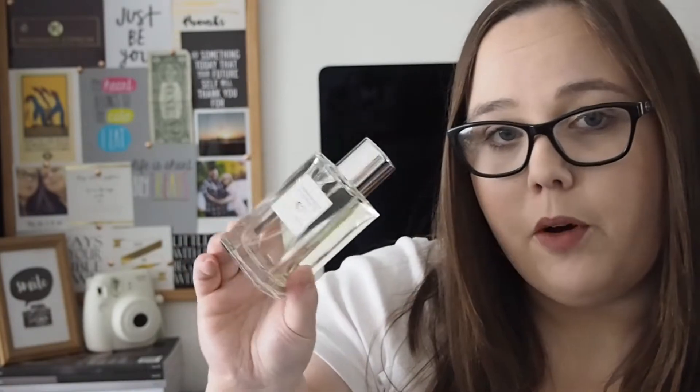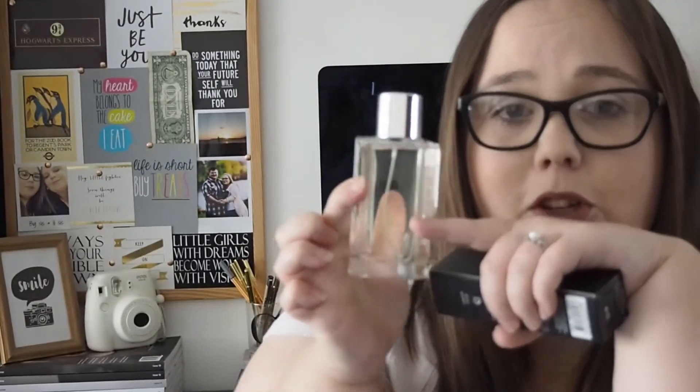This is a 100ml bottle of the pomegranate and black tea one. The bottle is quite plain, it's just got the logo on, but for £8 you can't go wrong. It means I can now wear this on a daily basis, and because I probably only have about this much left of my Jo Malone one, I can wear my Jo Malone one for special occasions until I manage to get another bottle.